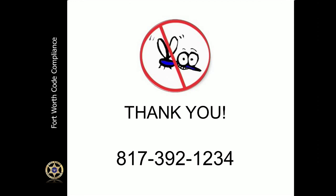Thank you for watching the presentation. If you have any questions or concerns, please call our call center at 817-392-1234.